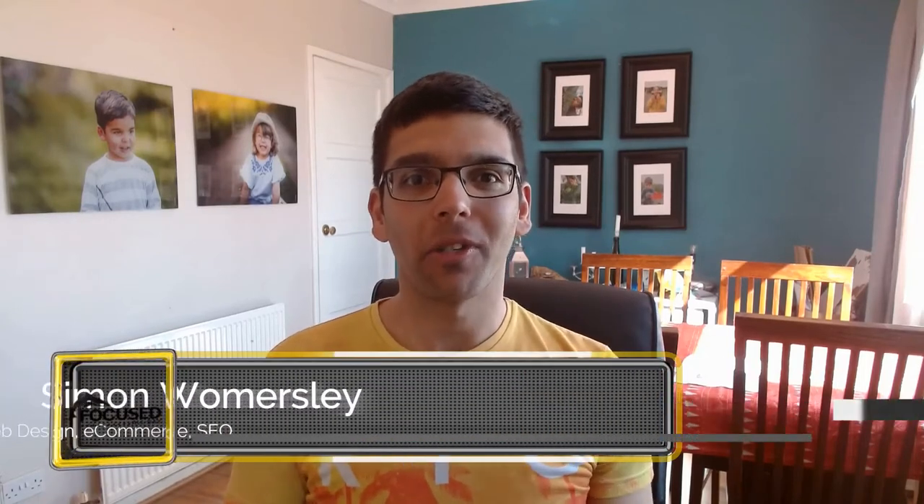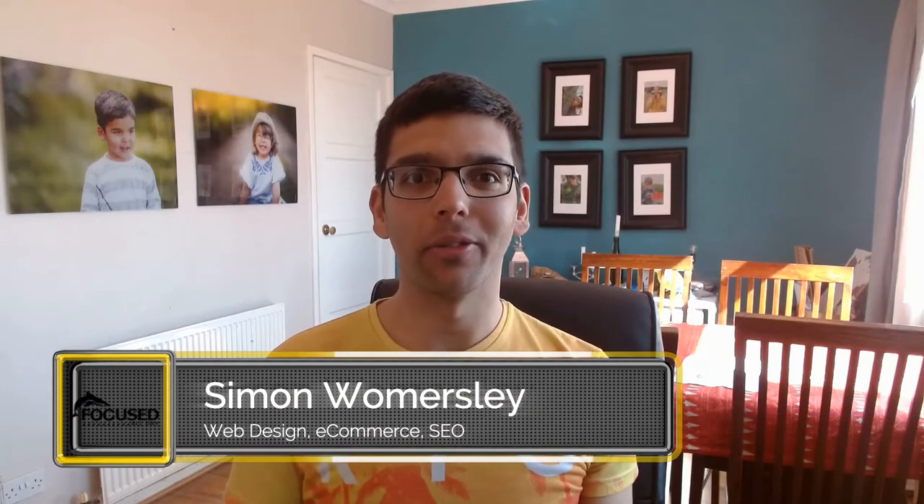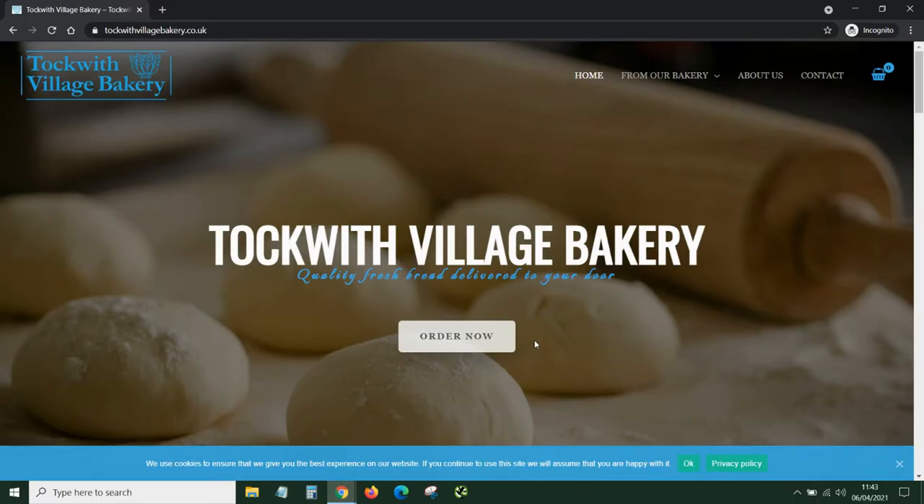Hello, I'm Simon from Focused All Day. I was asked to create a website design for a bakery, and on the first day it launched it got sales, and it continues to get new customers and returning customers.